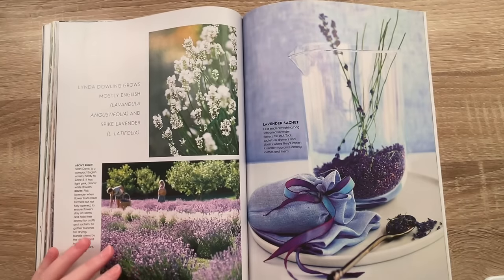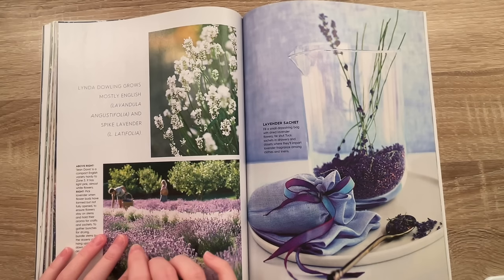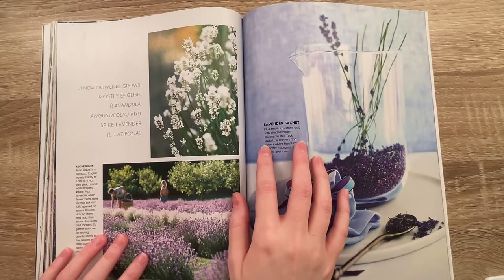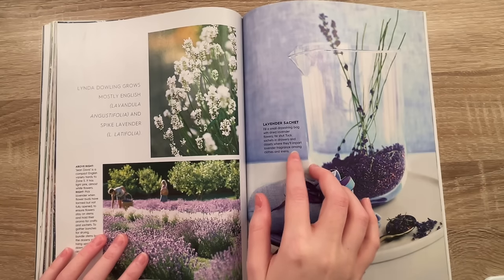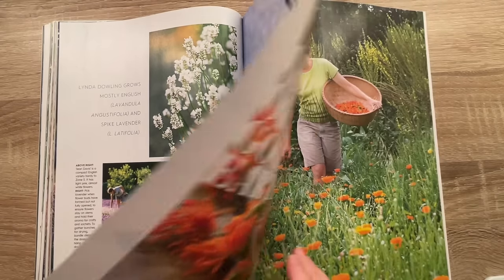Oh, we have another woman here — Linda Dowling. Growing lavender is a way of life for this Canadian gardener. Look at this lavender — this is so pretty for photos. Linda Dowling grows mostly English lavender — Lavandula angustifolia — and spike lavender. Lavender sachet: fill a small drawstring bag with dried lavender flowers and tie shut. Tuck sachets in drawers and closets where they'll impart lavender fragrance among clothes and linens. Sounds lovely.